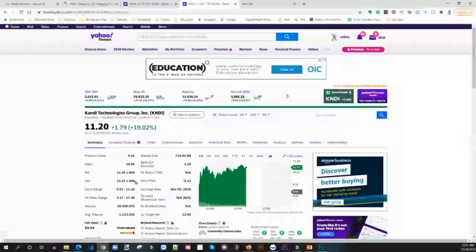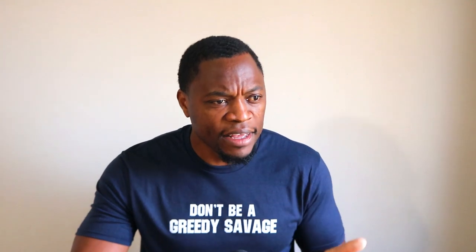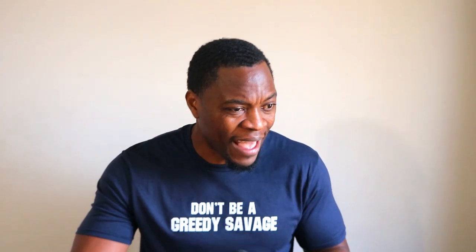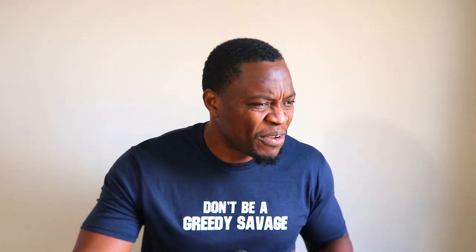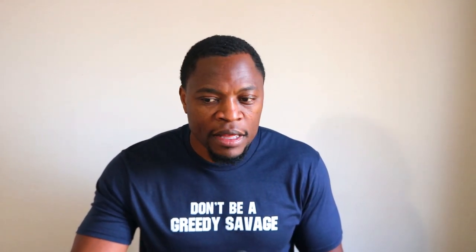These are two companies that I currently own. I have Kandi in my son's account, and by the time he's 20 years old I'm anticipating that Kandi would be at least over a hundred or two hundred dollars a share. I have Blink in my personal portfolio, which I got at about eight or nine dollars. I'm going to hold it for the long run and I don't anticipate selling it anytime soon.